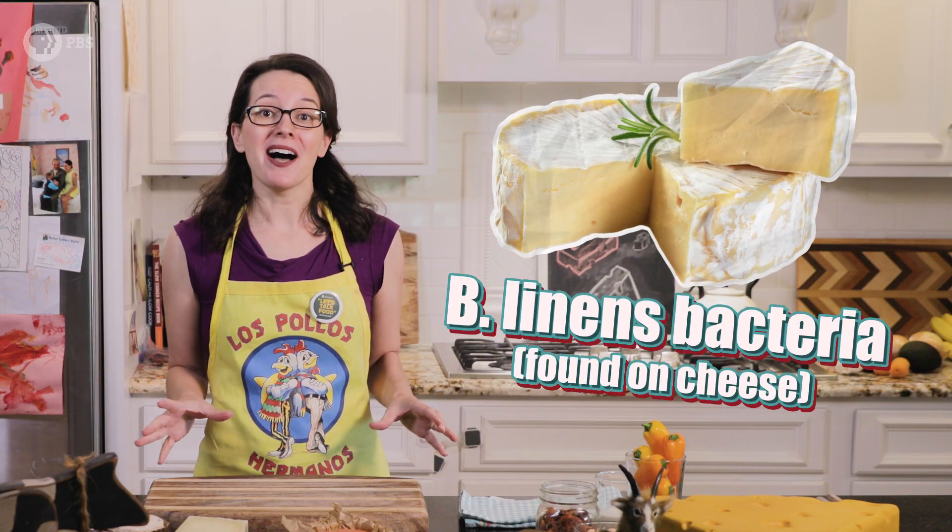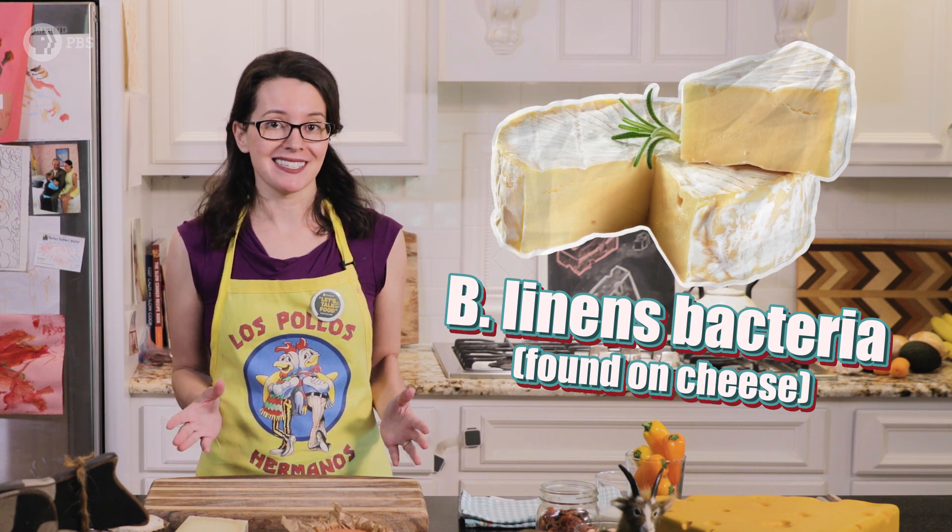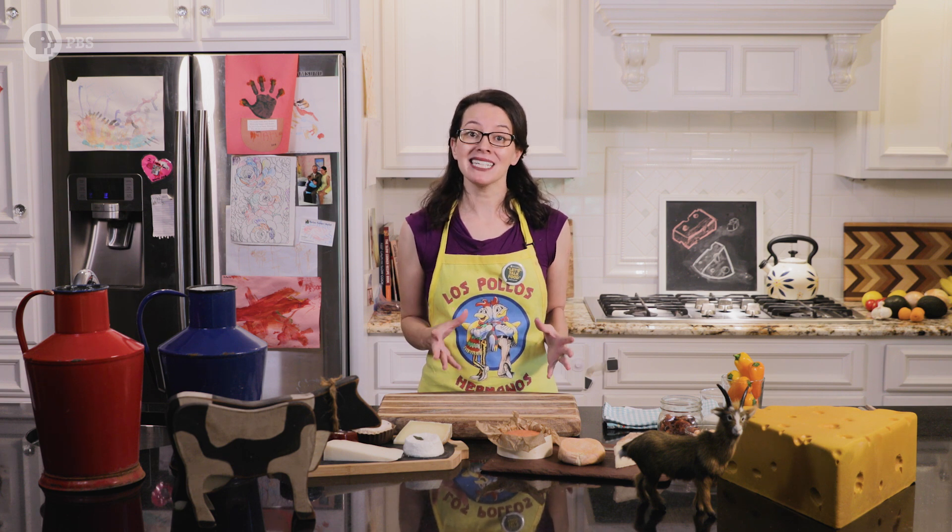B. linens bacteria live on the skin of washed rind cheeses. A washed rind cheese is any cheese that has had a solution of salt or alcohol rubbed on it, and washing the rind leads to that notorious funky odor that we tend to describe as similar to stinky feet and barnyard animals — not necessarily the scents we'd initially guess could also be delicious.